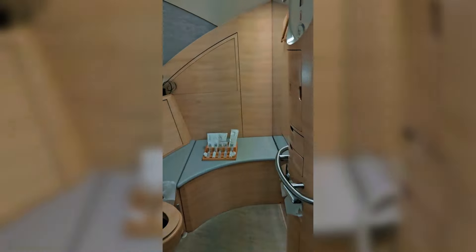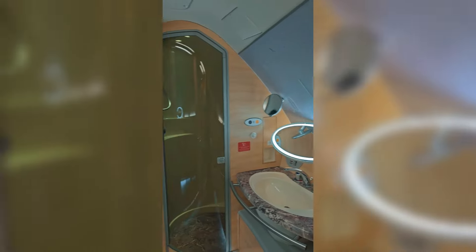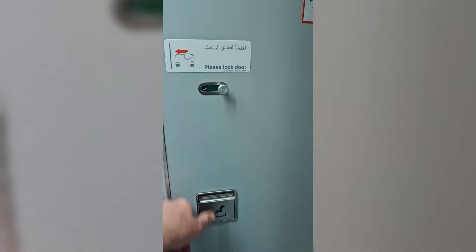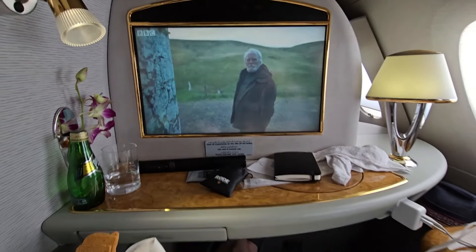No trip on Emirates First Class is complete without a visit to the First Class bathrooms. There is the full-length shower available for five minutes of hot running water. I didn't bother taking a shower during the day as I didn't need one. The water pressure in these showers is pretty good — you get five minutes of water that you can turn on and off as you need. When you come out of the shower, the floor is heated. You've got no shoes on, so the floor would be cold, but they've thought of that too. Outside of the bathroom is the First Class exclusive bar.